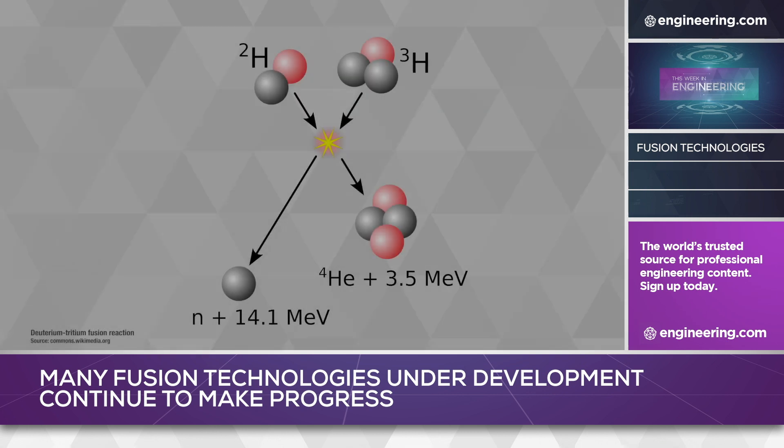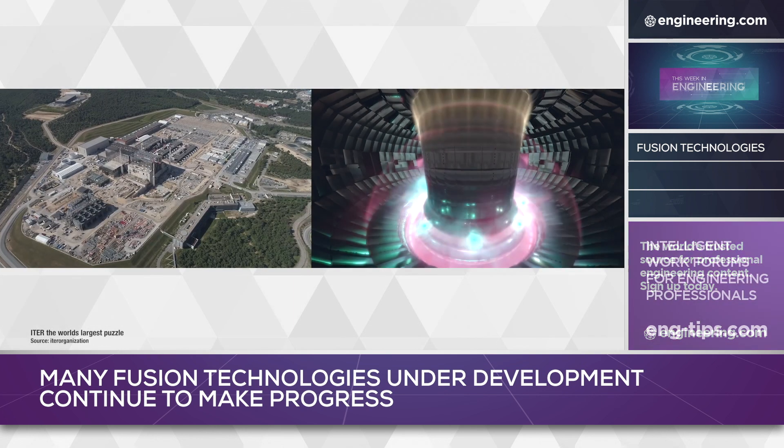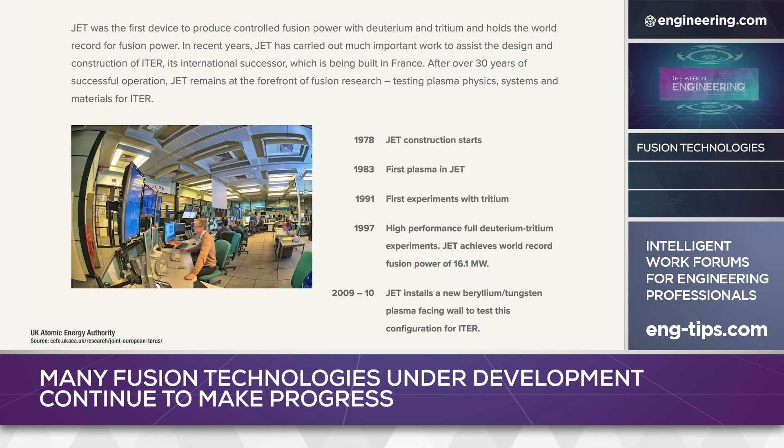The reaction burned a deuterium and tritium fuel mix, the same fuel currently used in the much larger ITER Tokamak in southern France, and the JET team expects that their progress in stable plasma containment will have applications in the much larger project.